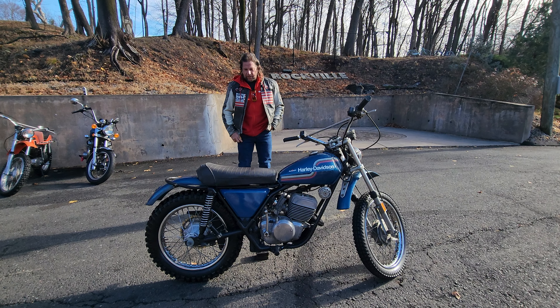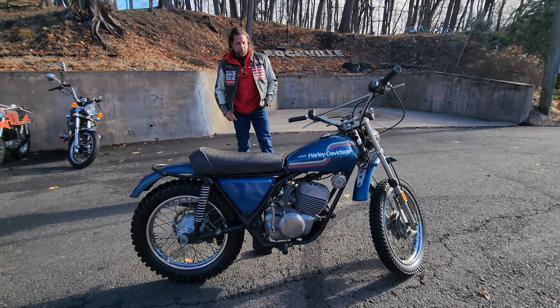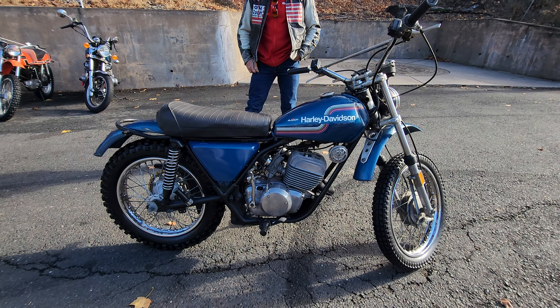What's happening, fellas? Check out this classic 1975, soon to be 50 years old, AMF Harley-Davidson.